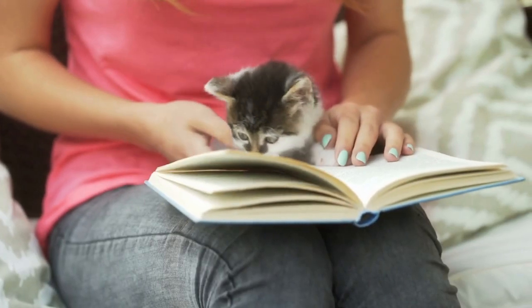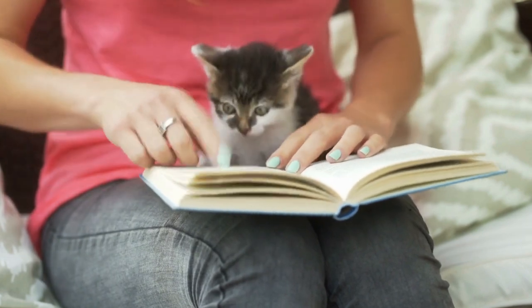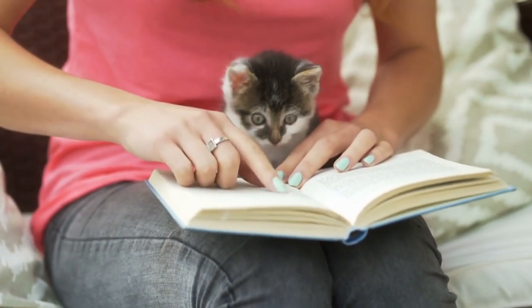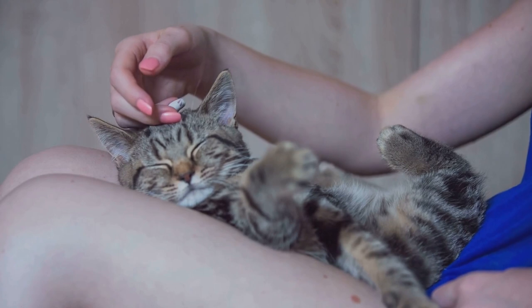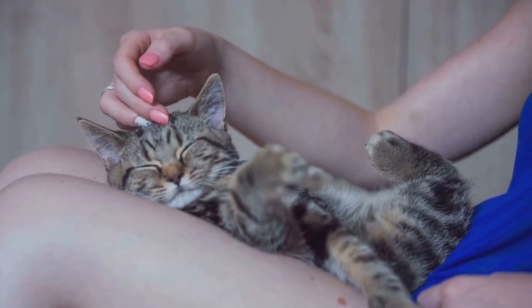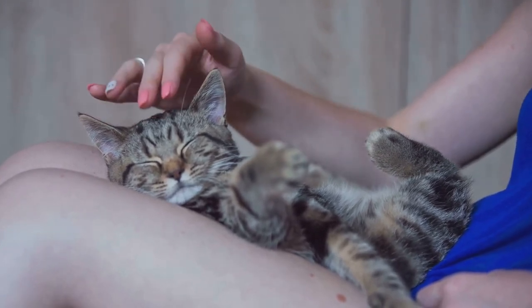With patience and consistency, your cat will eventually learn to enjoy being on your lap. Remember to reward your cat with treats and affection to reinforce the behavior. And there you have it! With these simple steps, you can teach your cat to be a lap cat and enjoy cuddle time with your furry friend. Thanks for watching, and don't forget to like and subscribe for more cat-related content.